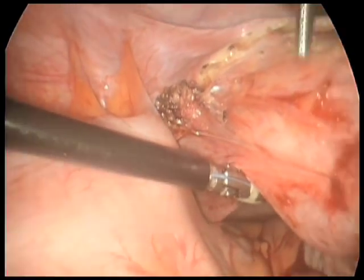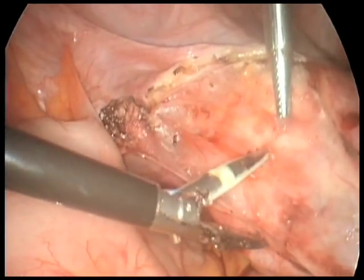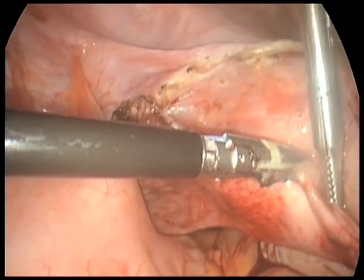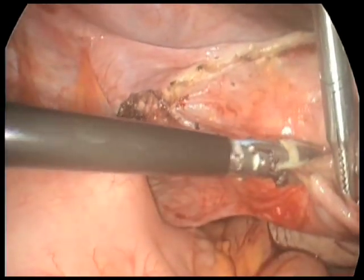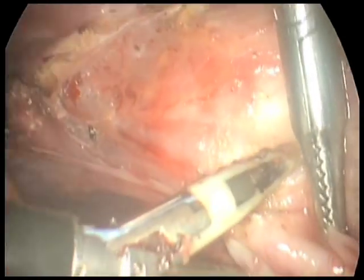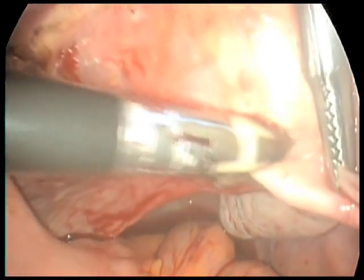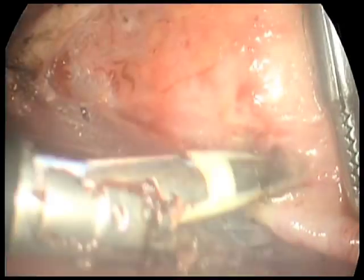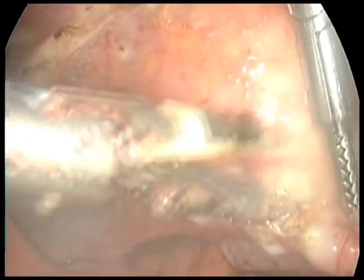Here we're feeling the posterior cervical vaginal margin, then the anterior cervical vaginal margin, and feeding the uterine arteries into the ligature. Not such a good bite to start, but I'll take sequentially bigger bites until I've encompassed the uterine artery. Sometimes you can dive the anterior blade of the ligature device behind the uterine artery into the cardinal ligament to grasp a bigger and better bite.